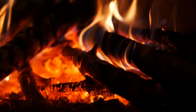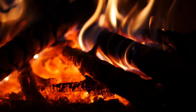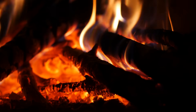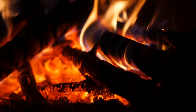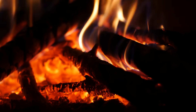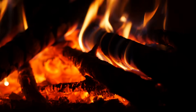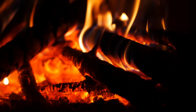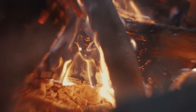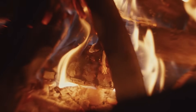Have you ever sat near a bonfire and found yourself staring — really staring — at the flames? At first you see the usual yellow and orange dancing around, but then there are hints of blue at the base, maybe even a spark of red or white when the fire gets hotter. It's mesmerizing, almost hypnotic, and it raises a surprisingly deep question: why does fire even have different colors in the first place?